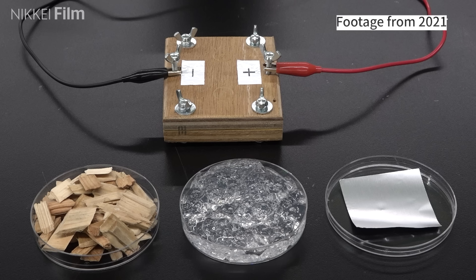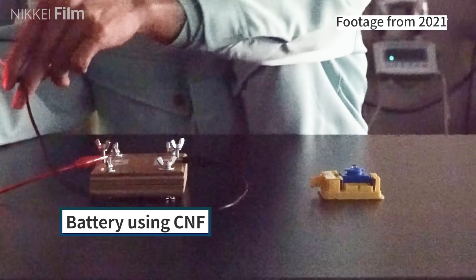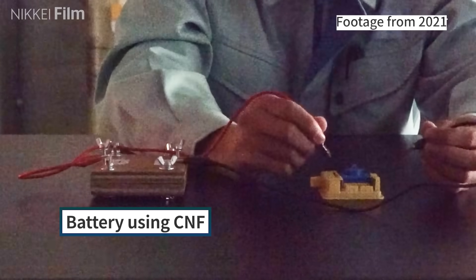Furthermore, cellulose nanofibers can store electricity, and the company has successfully used them to create batteries.